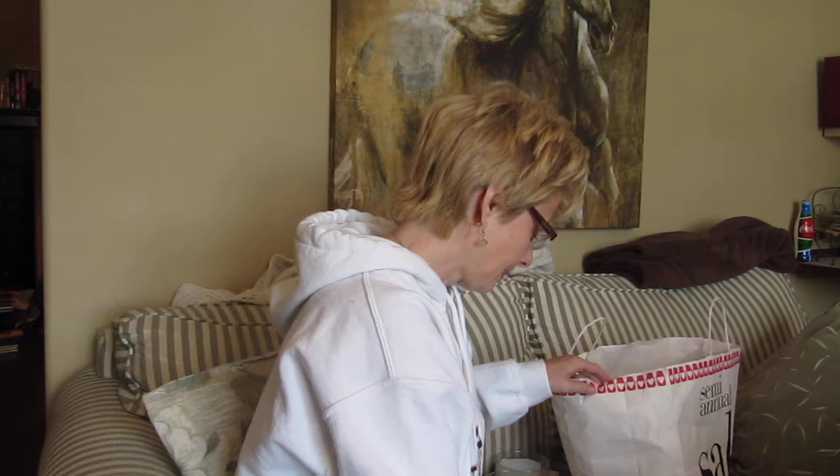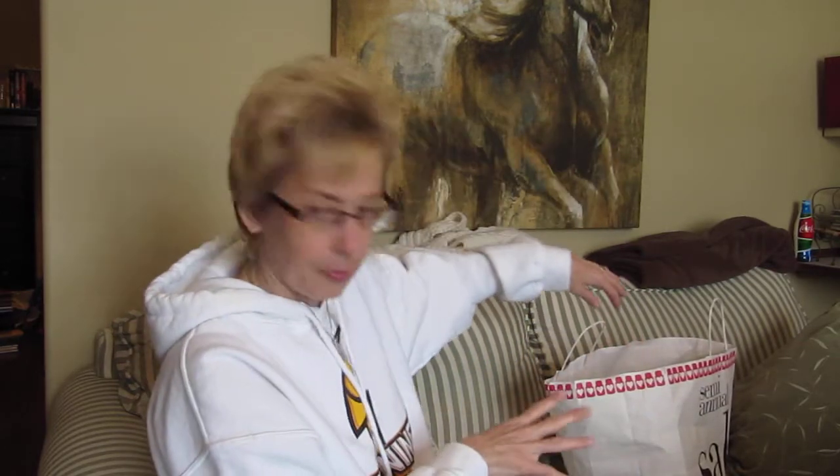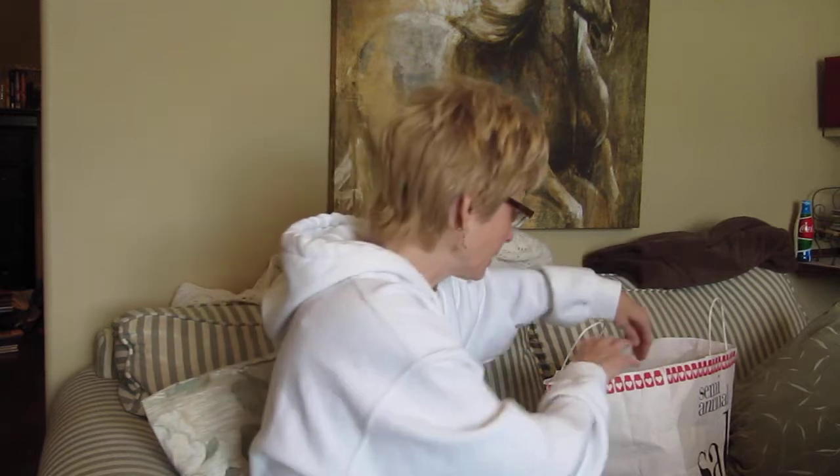And another classic from Bath and Body Works is Winter — again, one candle I'll never get tired of. I make sure I get one or two every winter. It's just such a soothing, fresh scent. I just absolutely love this one. All the throws are pretty good on all these; I was quite impressed.